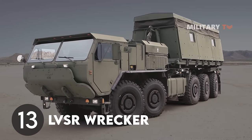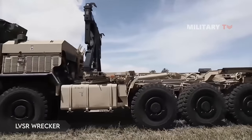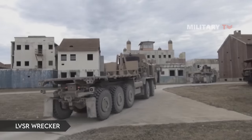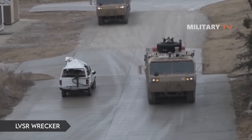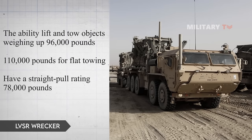Number 13: LVSR Wrecker. For Marine Corps 10x10 trucks, the LVSR MKR-15 Wrecker is the preferred support vehicle. This truck can reach and retrieve any machine that is stuck in mud, snow, or water. Wrecker's lifting and hauling capabilities are impressive — it can lift and tow objects weighing up to 96,000 pounds and up to 110,000 pounds for flat towing. Its rear-mounted winches have a straight-pull rating of 78,000 pounds.